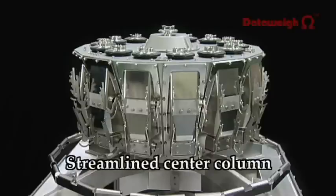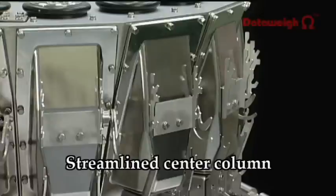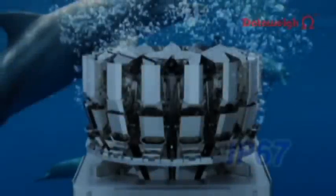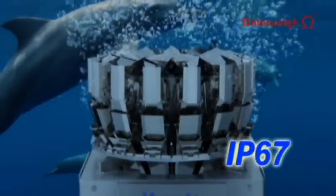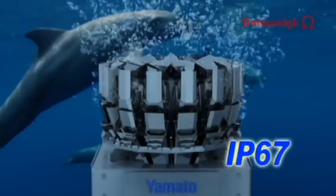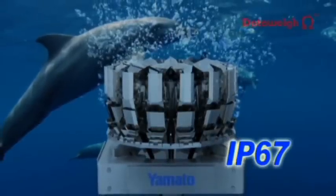The design of the streamlined center column makes it easy to clean and prevents dust accumulation. The IP67 compliant body can be washed with a high-pressure jet spray to eliminate accumulated product particles and prevent the growth of bacteria.